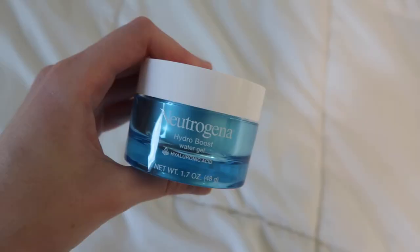Moving on to moisturizer — I use the Neutrogena Hydro Boost Water Gel Moisturizer. I love it because it goes on super light but is also super moisturizing and cooling when you put it on your skin, since it's a hydro gel. It doesn't have much of a scent, which is good because products with added fragrances aren't great for your skin. It's fifteen dollars at Target, which is an honestly great price for moisturizer.